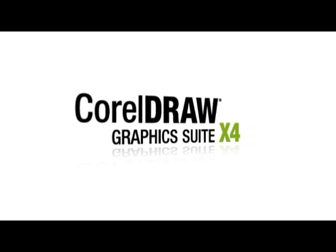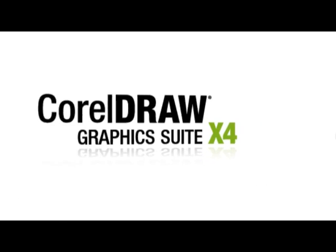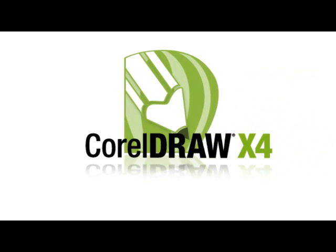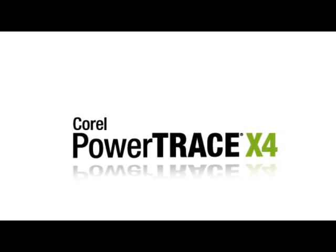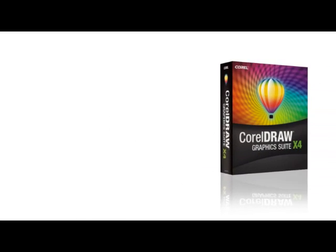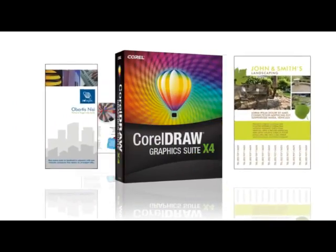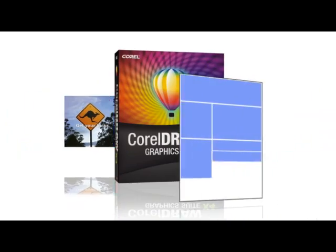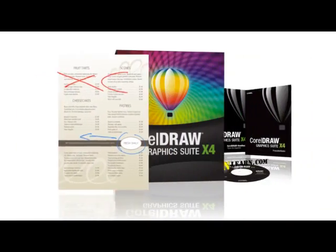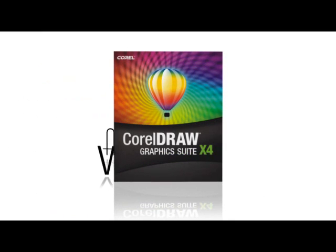CorelDRAW Graphics Suite X4 is the trusted choice for professionals and aspiring designers alike. Value-packed with powerful page layout, illustration, photo editing and tracing applications, its easy-to-use tools and high-quality design assets make it possible for users of all levels to turn creative ideas into professional-looking results. The suite also includes new tools to boost your creativity, simplify your project management and streamline your graphic design workflow.